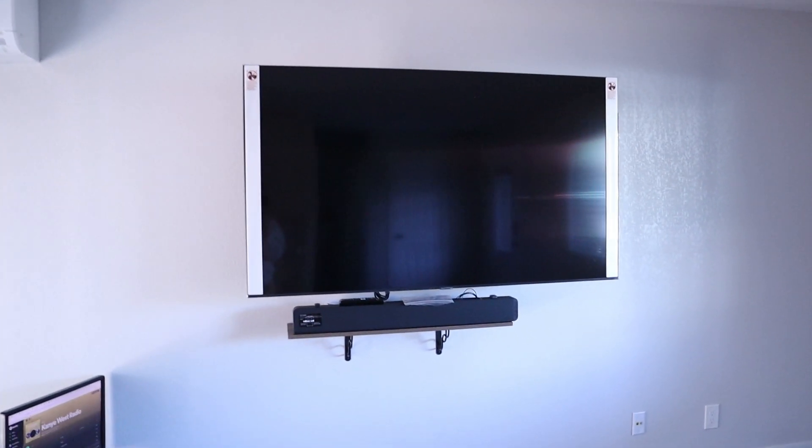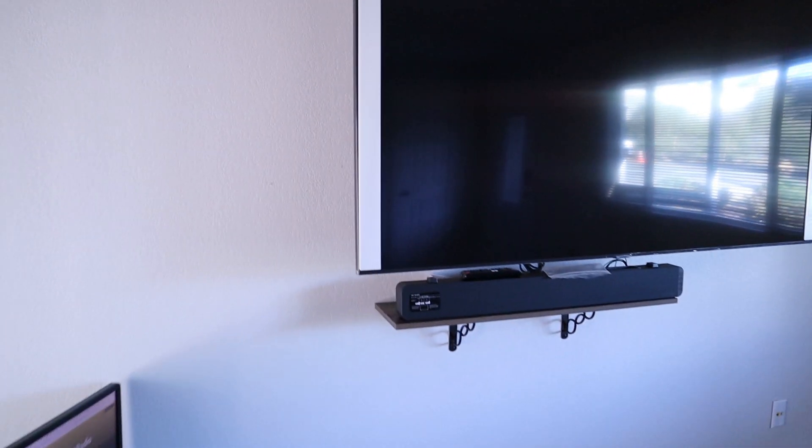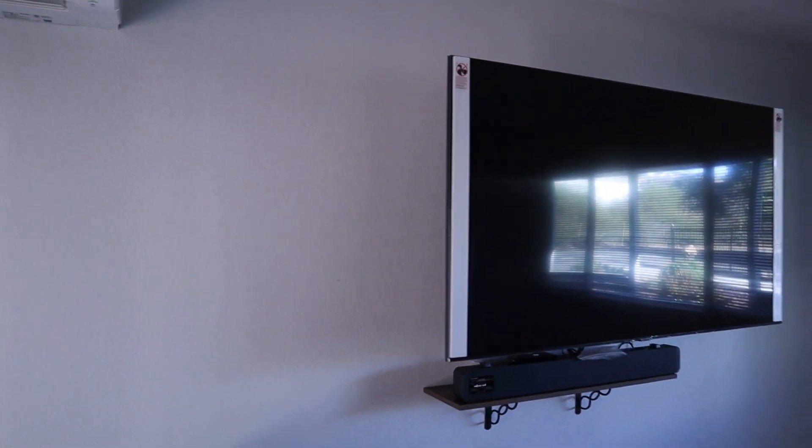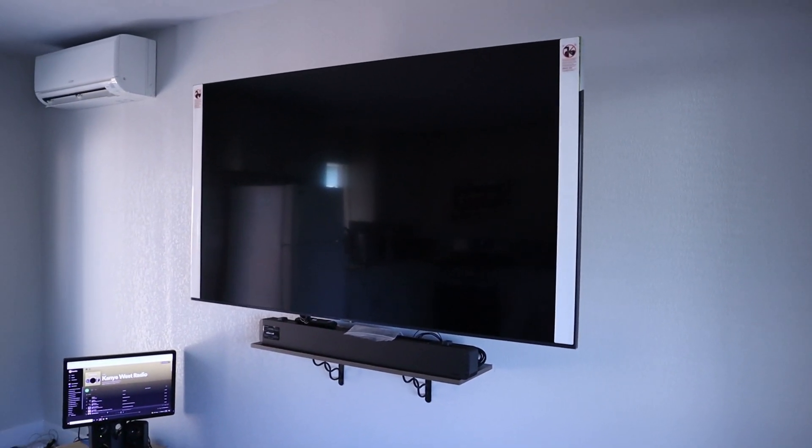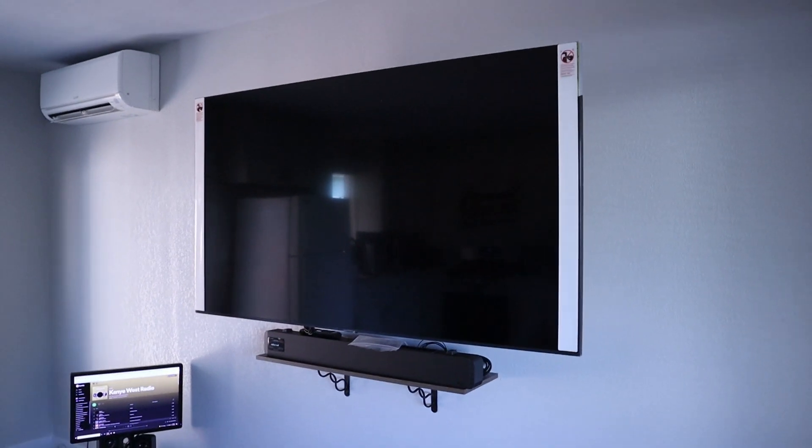The TV is mounted but not plugged in yet because an electrician is going to come and insert an outlet right behind the TV so we have true seamless hidden wires. This kind of makes me feel like I have company now. I feel less lonely now that this is here — it's a 65-inch TV, shout out to my brother and my father.